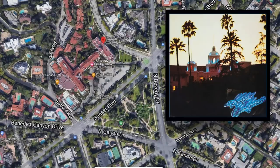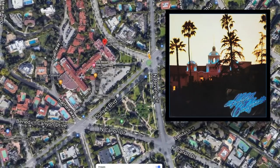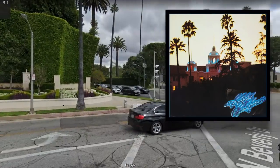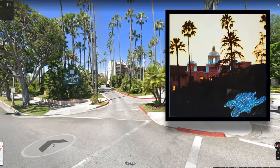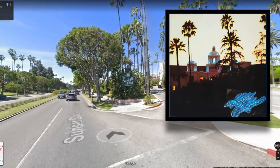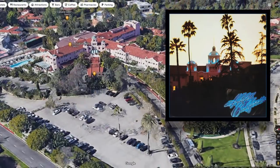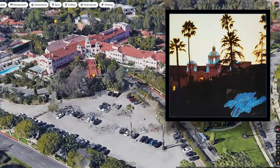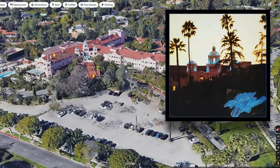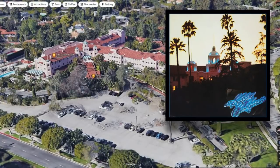To get the right angle for the cover shot, Koch and Alexander used a cherry picker to get up 60 feet above ground. The photo was reportedly taken from Sunset Boulevard, so let's start there. Obviously, this is a very nice area — the Beverly Hills Hotel is not the Holiday Inn. When I checked the hotel's website, rooms were going for a thousand bucks a night or more. From this angle, you can clearly make out the hotel's domes, which are a dead giveaway that this is, in fact, the Hotel California.